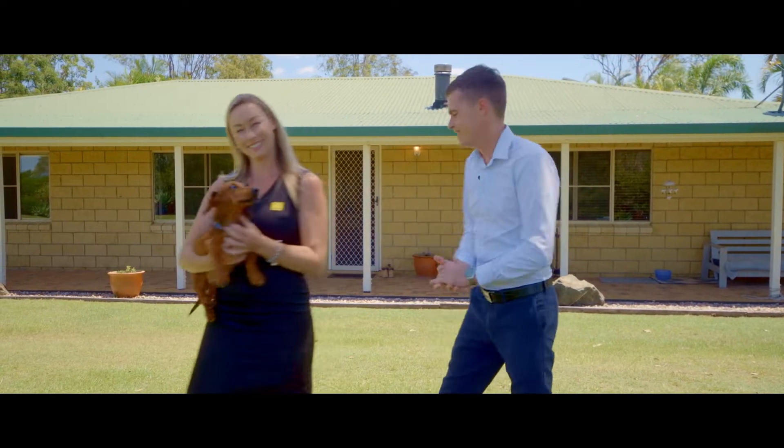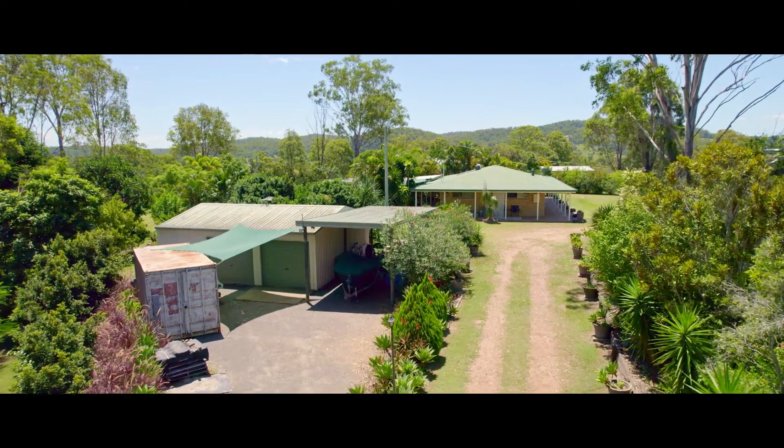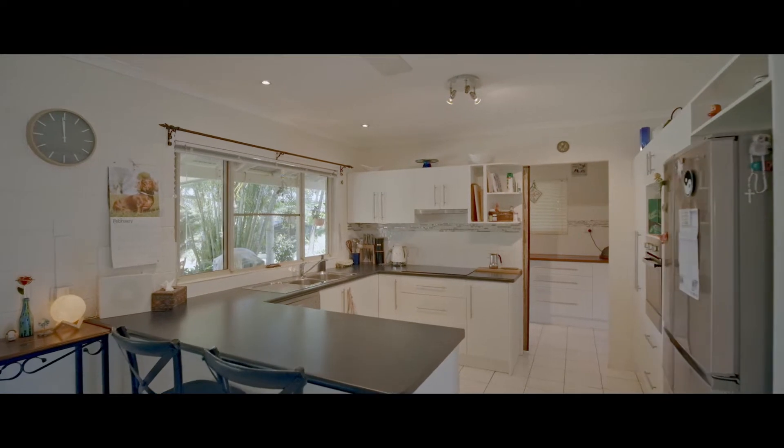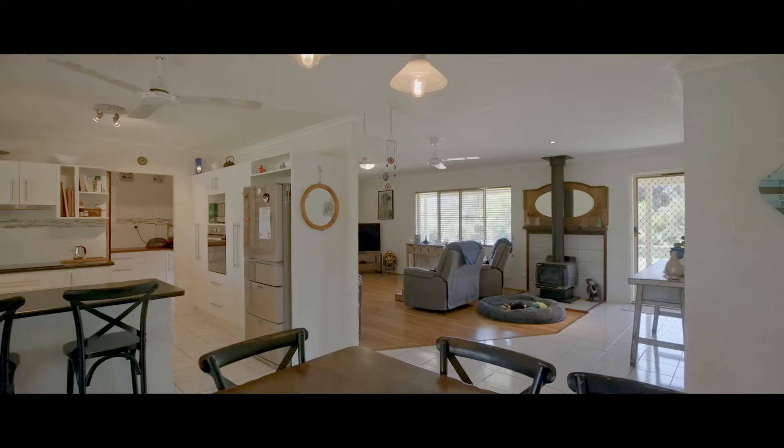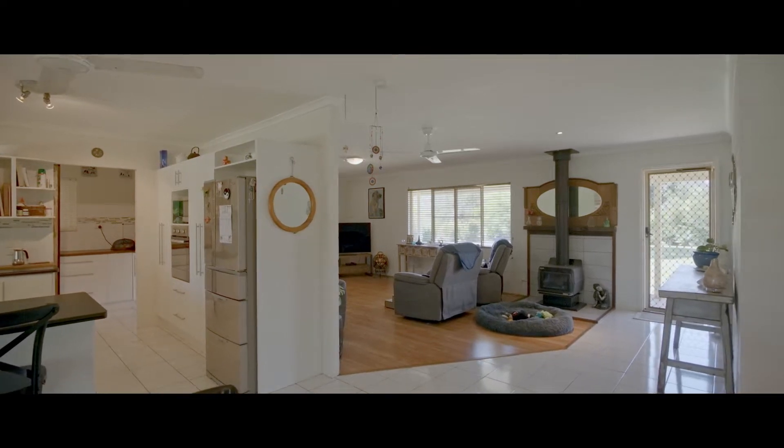Let's go show you around. The tiled open-plan kitchen features electric stove cooking and a dishwasher, and flows through to the large open-plan living and dining area.